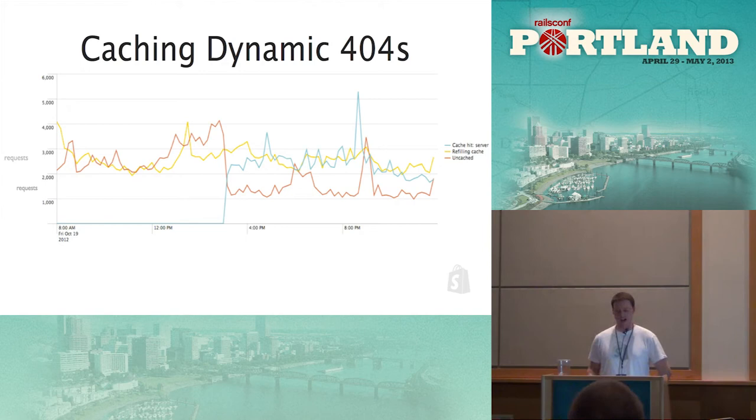We had some huge wins with Cacheable. Initially we weren't caching 404s, which for most apps isn't a big deal since you just have a static 404 file. In Shopify, though, you can customize every single aspect of the storefront using templating, including 404 pages — so our 404s are dynamic files generated per shop. When we introduced Cacheable caching on 404s, we had a significant flip in cache hits versus misses and a big drop in response times.